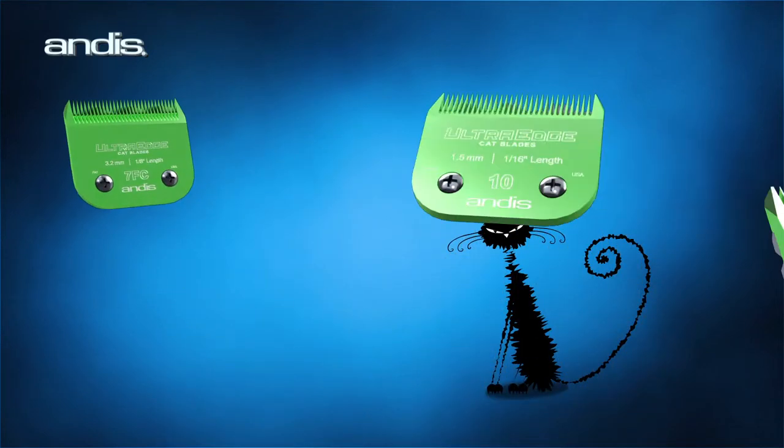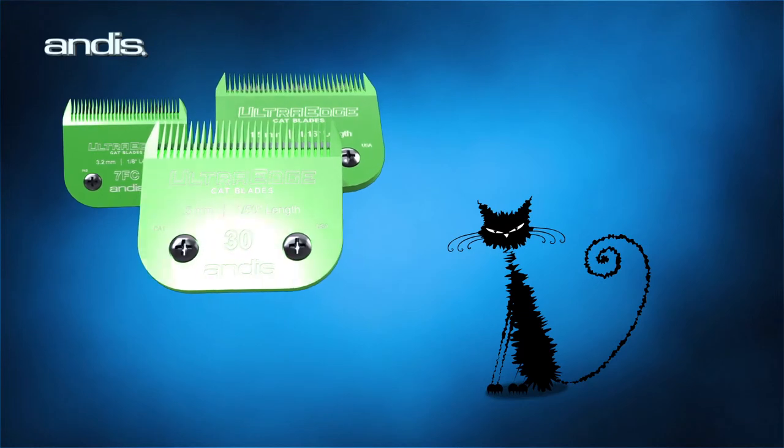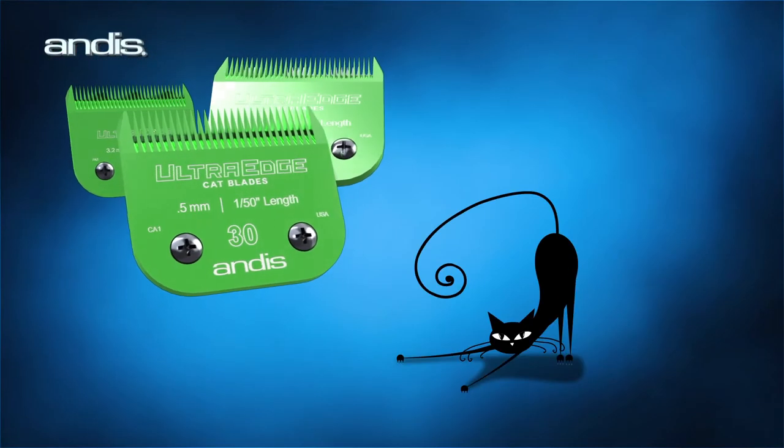The Andis EGT Coated No. 10, No. 30, and 7FC Cat Blades in our new spring green color are specifically designed for feline grooming, helping to reduce track lines that can occur when a feline coat is groomed with ordinary blades.